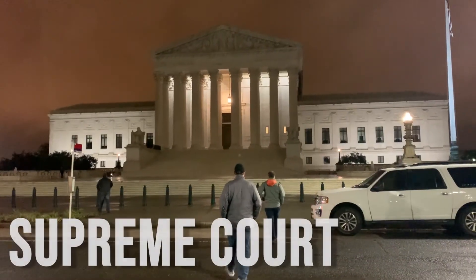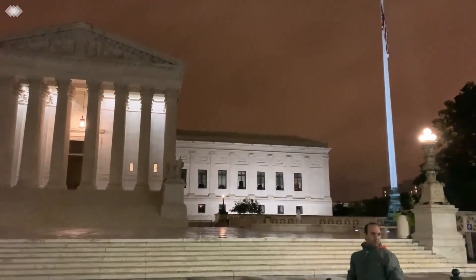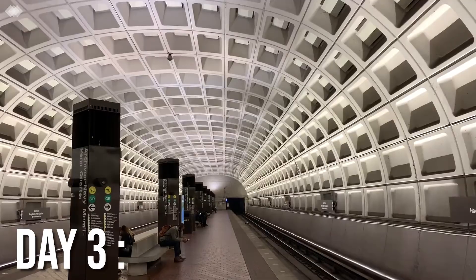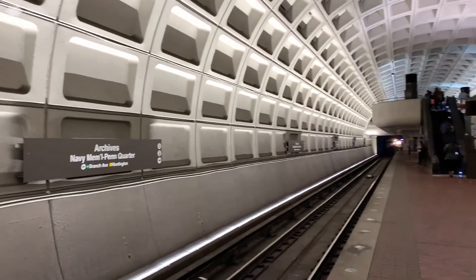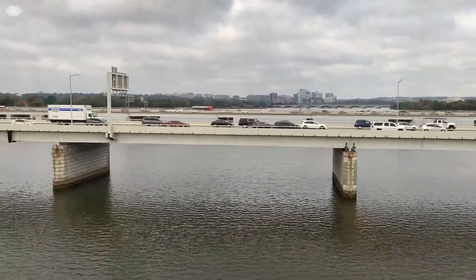An evening walk also allows you to discover the magnificent city buildings. Not only are the subway stations great in Washington, but it's a great way to get around the city. We used it to get to the Pentagon.